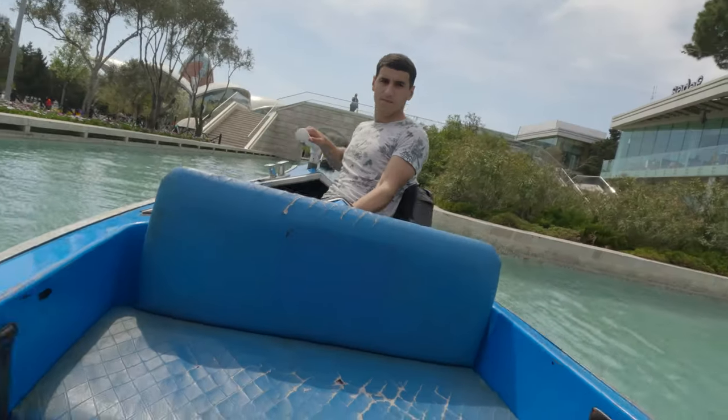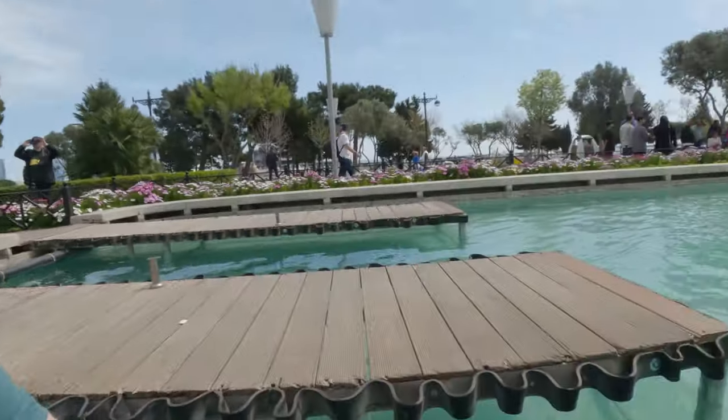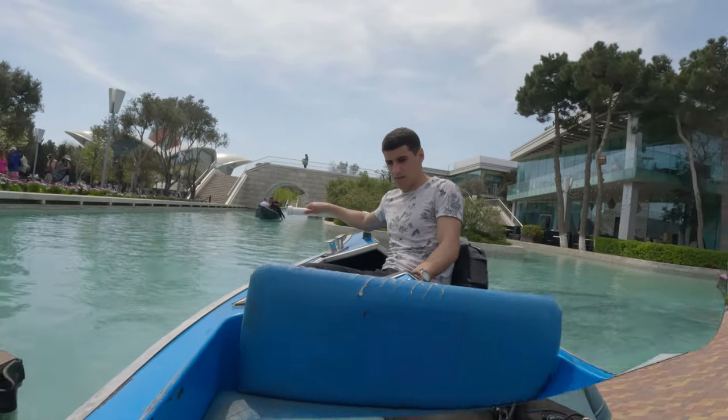Thank you very much. That was worth it — very much enjoyable. I'll put the pictures in with some music in the background while we're going through it. He's just putting us into the dock and we'll be getting out. Very good, thank you.